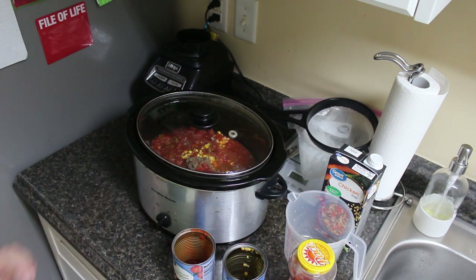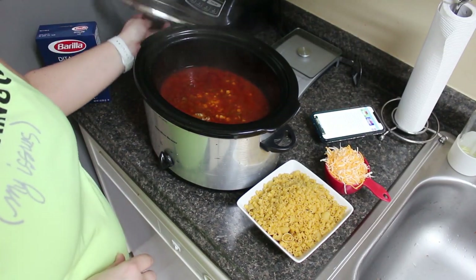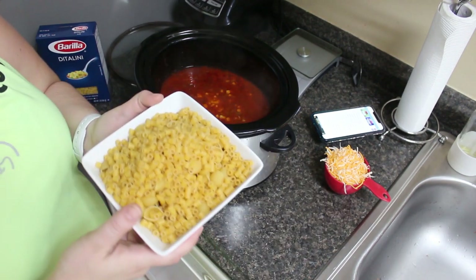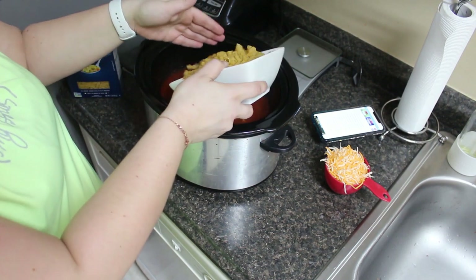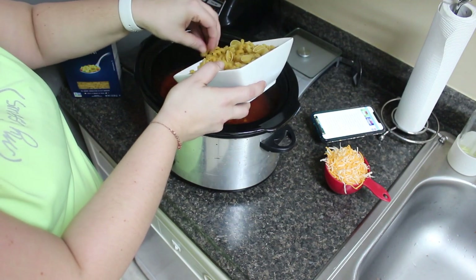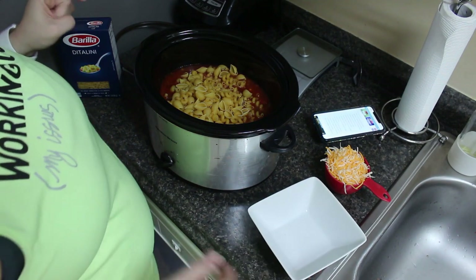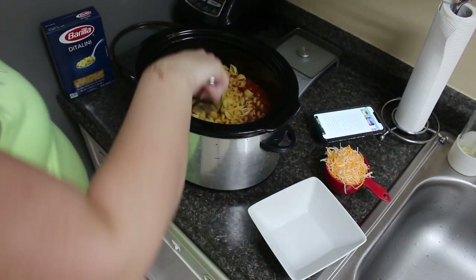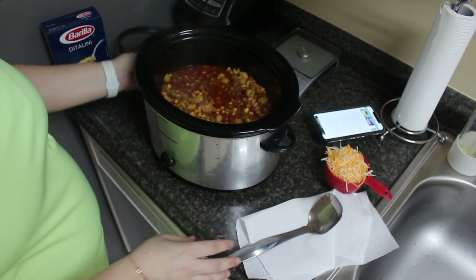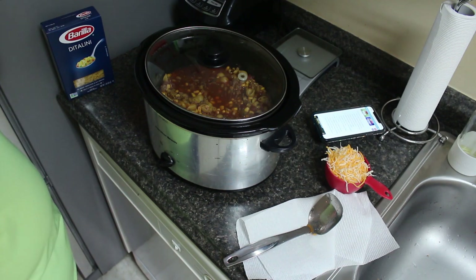I'll go ahead and put it on low and let it cook for six to eight hours, or on high for four to six. I'll show you what it looks like and then we'll put in the pasta and cheese about 30 minutes before we're ready to eat. Now it's time to add the pasta. I have a variety: ditalini, little pasta shells, and little corkscrews — just using what I have open in my pantry. Going on high for 30 minutes, then pop the cheese in, stir it, and we'll be ready to eat.